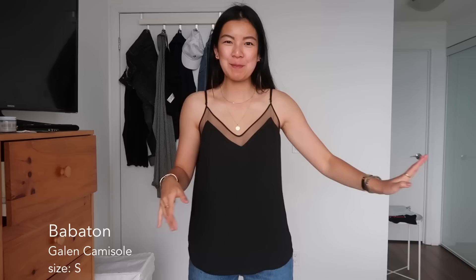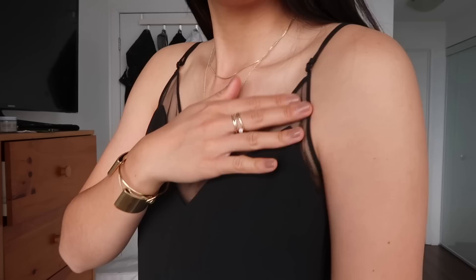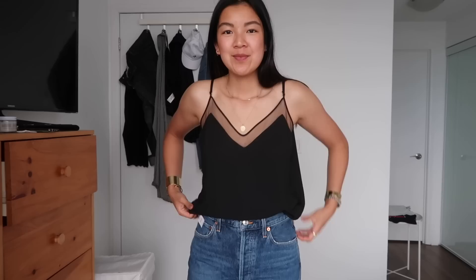Aritzia has some of my favorite camisoles. This one is a Babaton camisole — I'm tucking it in because it's a little long on me. It's very cute with really cute peekaboo mesh detailing that gives the illusion it's lower cut while still covering everything you need to cover. You can wear it alone or under a sweater or blazer. It has adjustable straps which is super important. This is a size small but I think I could go extra small — for sizing tips, I'd go a size down when ordering this camisole.